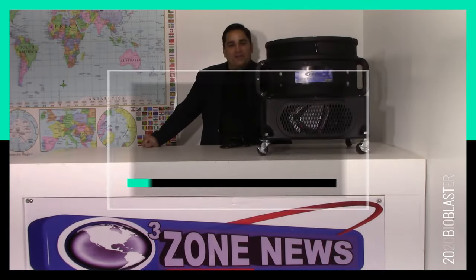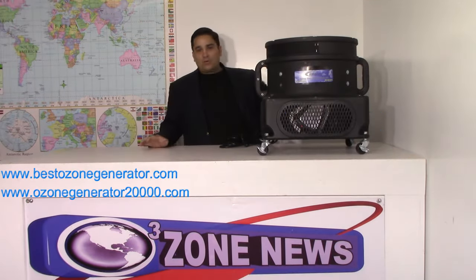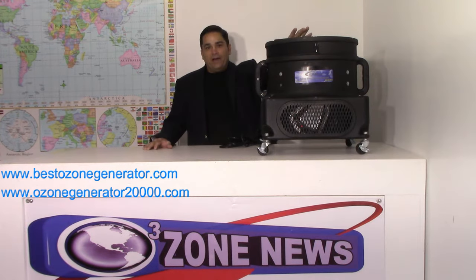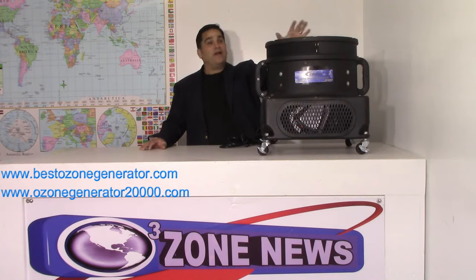Hey folks, it's Charles here at the home of the Bioblaster Ozone Machines, and what I've got here is my bad boy hydroxyl hydrogen peroxide plasma zinc ion generator.